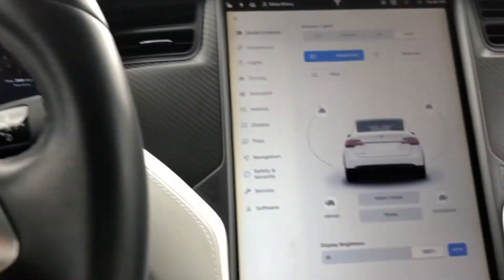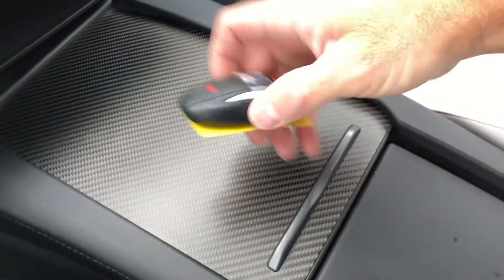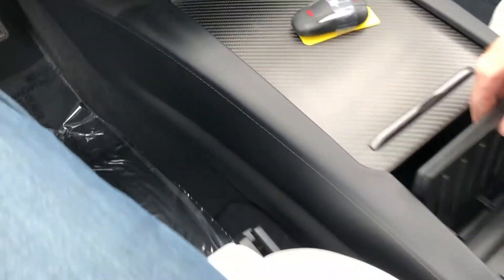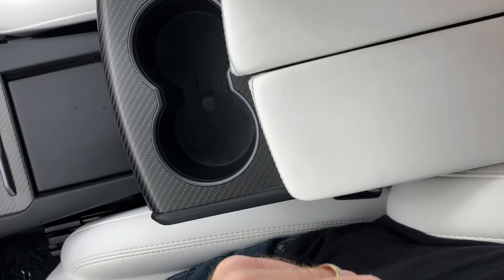Over here you have your key fob and your configurable drink holder, along with additional stowage and chargers. This section also folds back into a drink holder for the armrest.